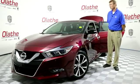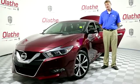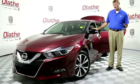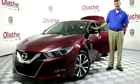Today I've got a used, beautiful, maroon 2016 Nissan Maxima SV. This vehicle has got less than 11,000 miles on it. It does have a clean Carfax, had one previous owner, and no accidents.